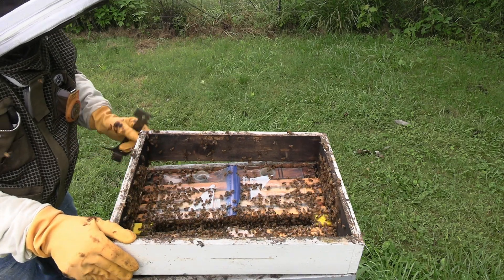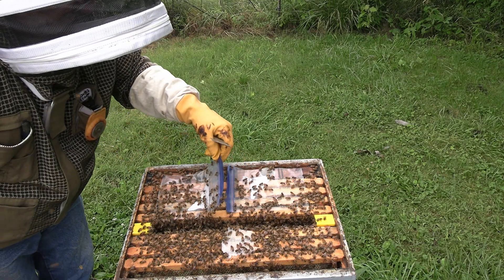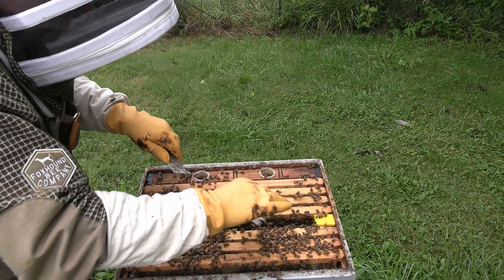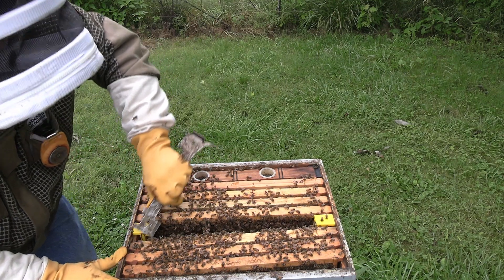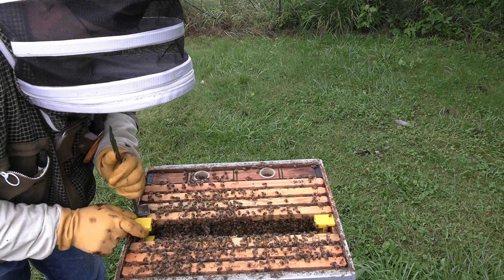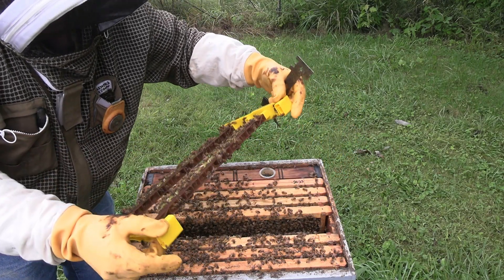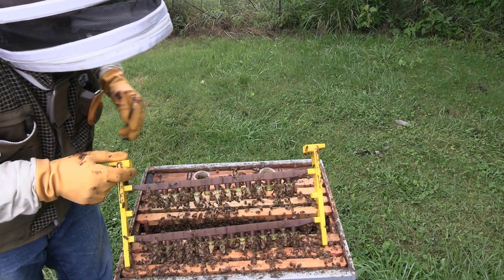I probably should have brought some smoke. This is one of those newer graft frames I just bought - it's okay, but I believe I like the wood frames a little better. Well, it looks like they've done pretty good too. Let me get the bees brushed off of them and we'll see how they look.